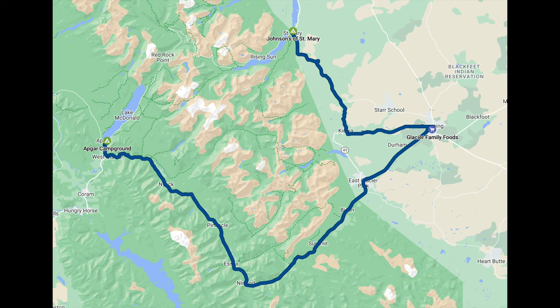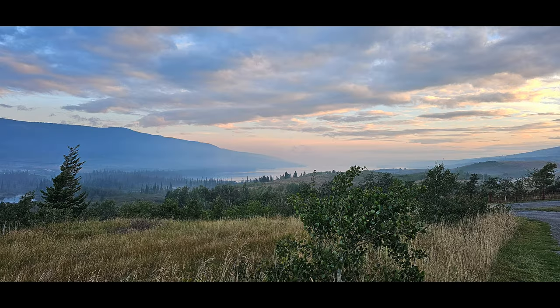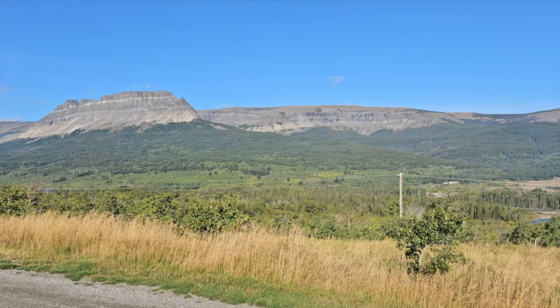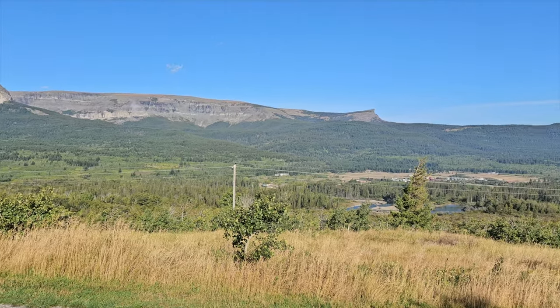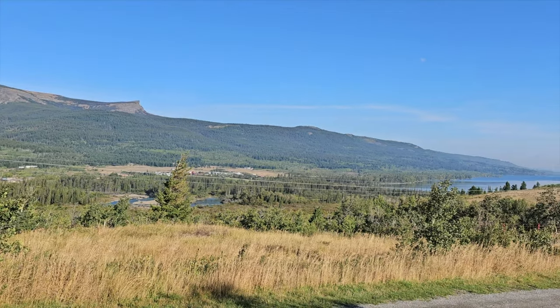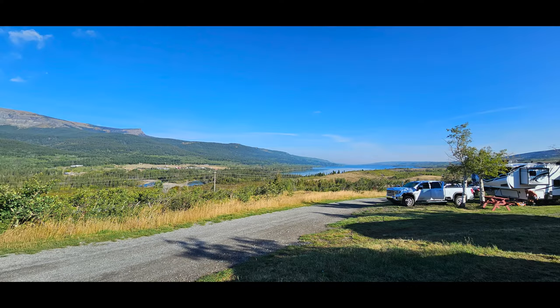The next portion of our trip was spent staying on the east side of the park in St. Mary's. Again, we booked this campground six months in advance. It is outside the park. Keep in mind that you will need vehicle passes for various sections of the park, so you will need to do some planning for which days and areas you'll be visiting and secure your vehicle reservations early. They will not let you into the park without these reservations.